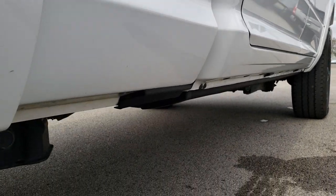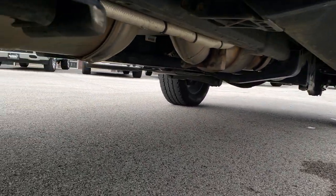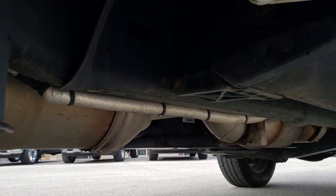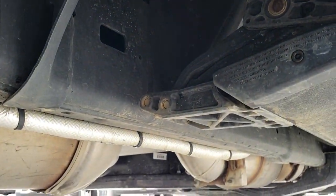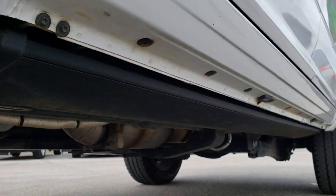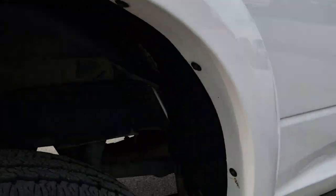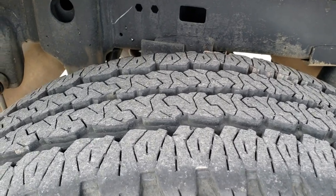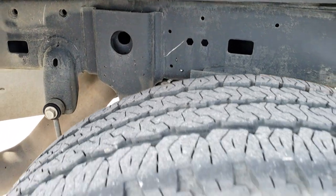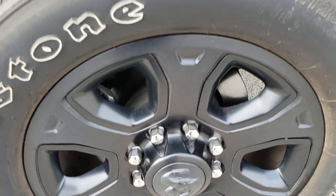Didn't see any dents or dings; lower rockers all look really good. It has all the remaining factory exhaust. This truck is from Alabama, so it does have just a little bit of Alabama clay on it, but pretty clean underneath. The back tires have just as much tread as the front tires. Framing and underbody just have a little bit of that Alabama clay. Back rim is in excellent shape as well.